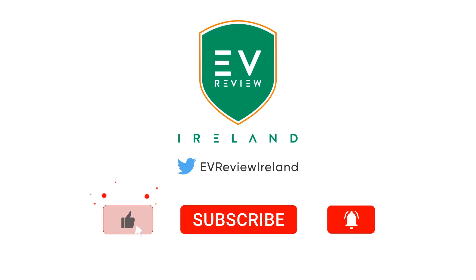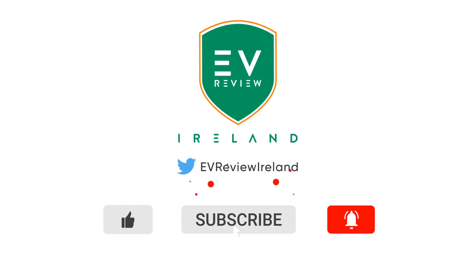Hopefully you've enjoyed that quick video of the loop here at the Las Vegas Convention Center, powered by the Boring Company with Teslas driving through. Make sure you like the video, subscribe to the channel. And remember, if you think an EV is for you, leave it to me and I'll review. Thank you very much for watching.